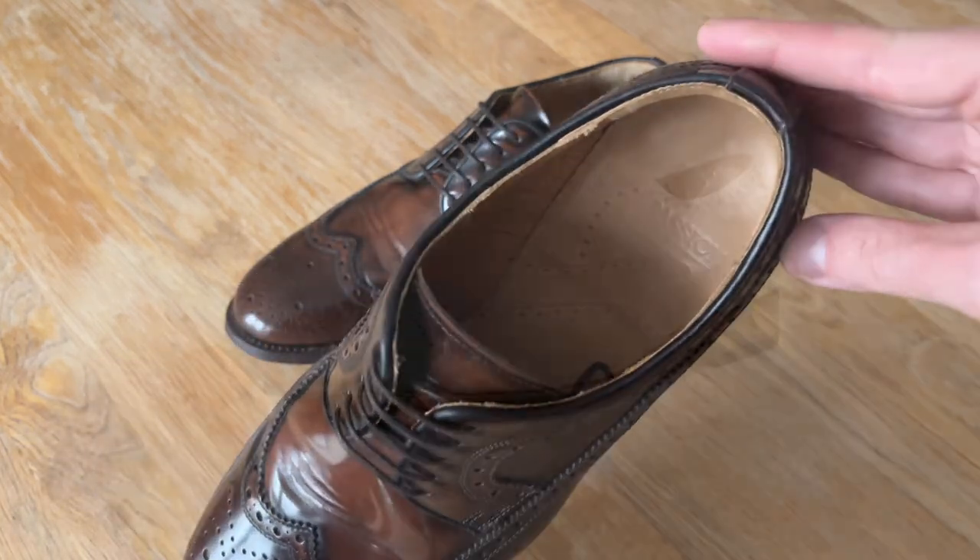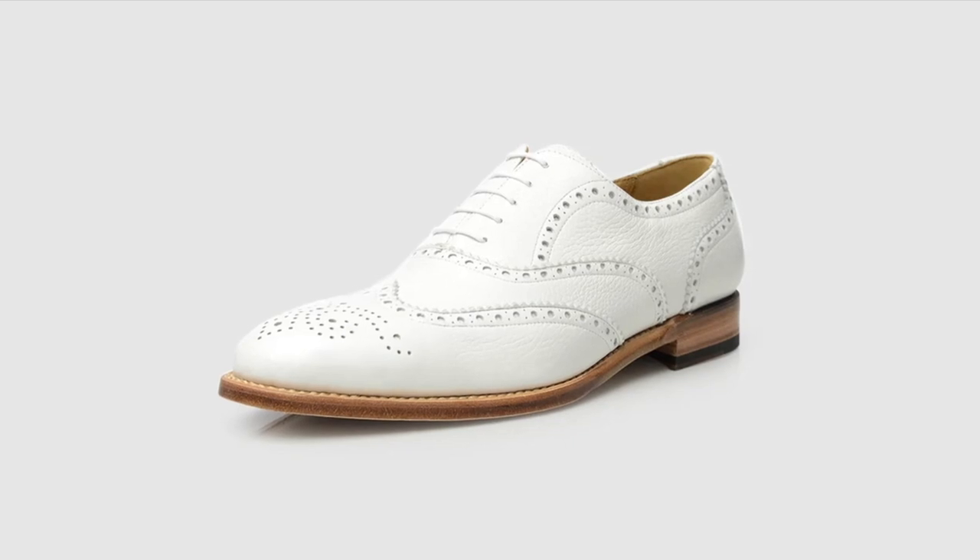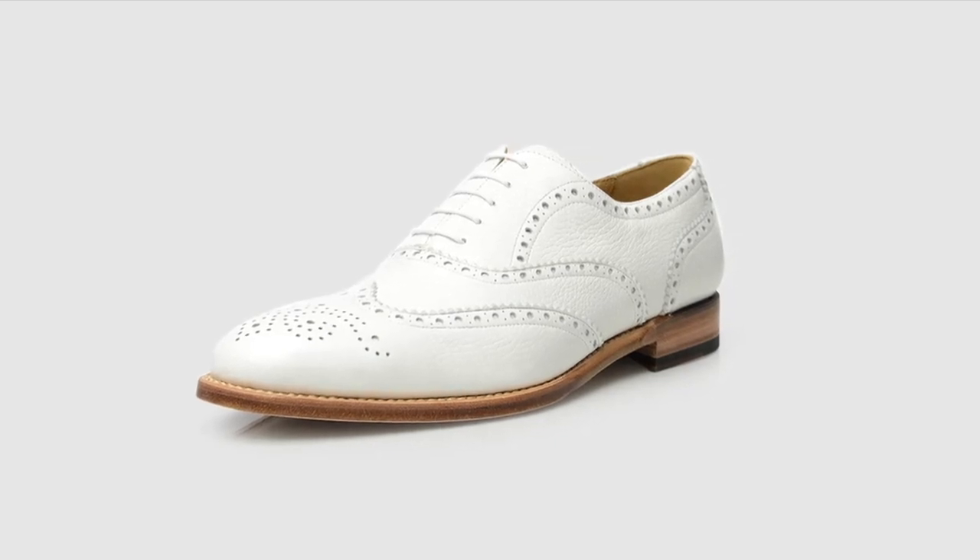I really like Shoe Passion's white buckskin brogues, but they never seem to have my size in stock. But I won't give up hope, and I'll keep looking.